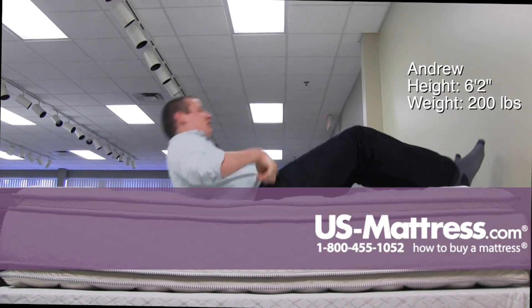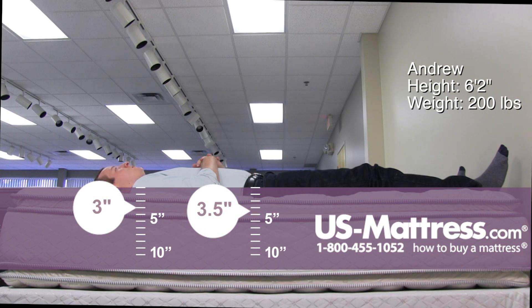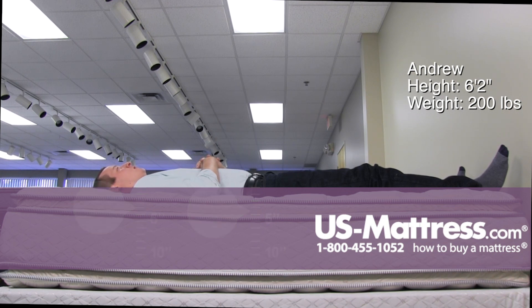Moving to my back, this mattress has a good middle-of-the-road feel — it's not too firm, not too soft. I'm getting good pressure relief in my hips and shoulders, and it is filling in my lower back as well.